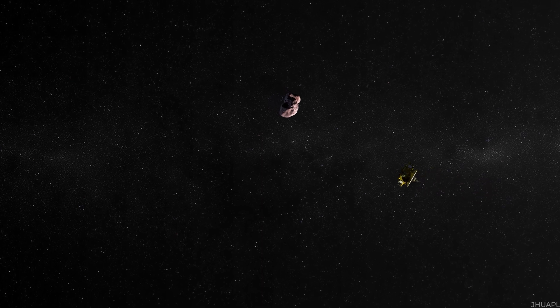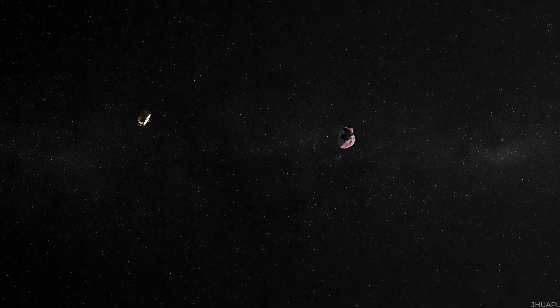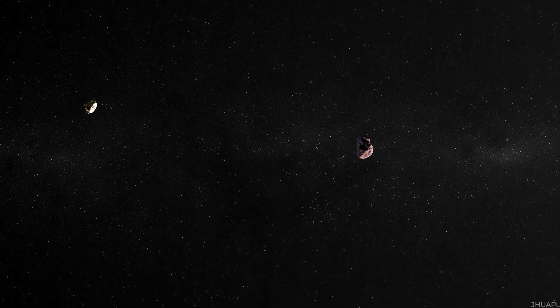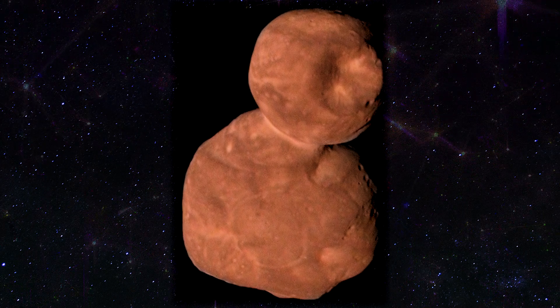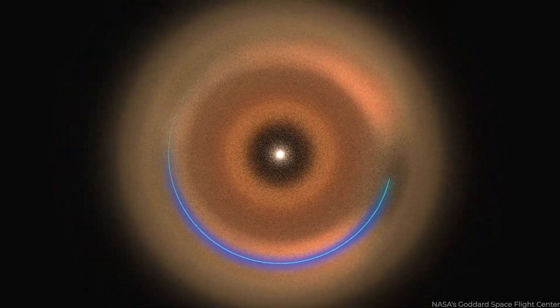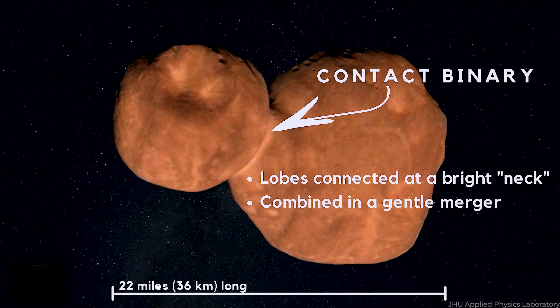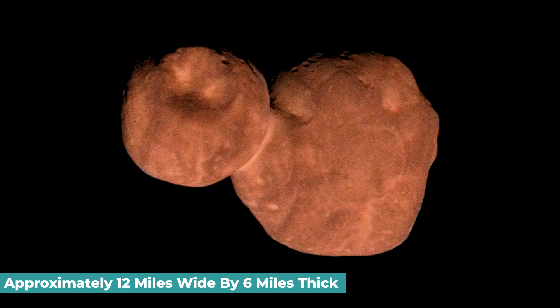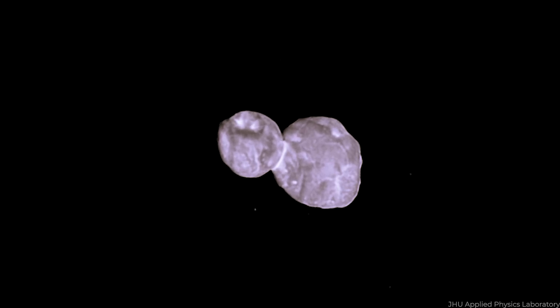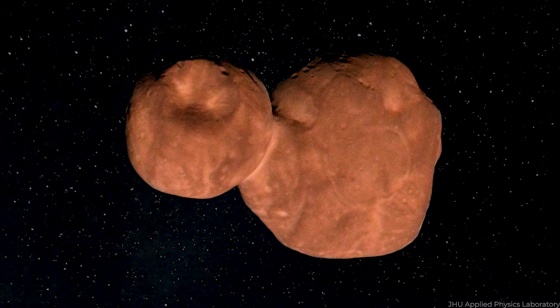In early 2019, New Horizons sailed over Arrokoth, 2014 MU69, the most distant object ever investigated up close. Early photographs suggested a reddish, snowman-like structure, but a closer examination of images obtained during the closest approach — within 2,200 miles — showed exactly how unique the KBO's shape is. Arrokoth's unmodified form is around 22 miles long from end to end, approximately 12 miles wide by 6 miles thick. The more prominent lobe was discovered to be lenticular, flattened and fashioned like two lenses stacked on each other.